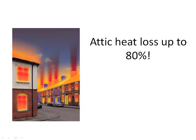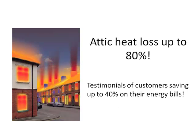The optimal installation of the radiant barrier is in your attic. Why? Because you can have up to 80% of heat loss through your attic. We personally have received written testimonials of past customers saving up to 40% on their energy bills.